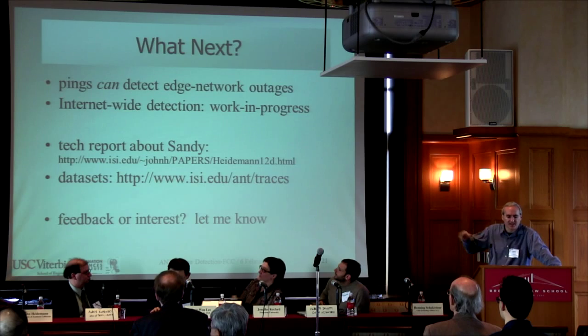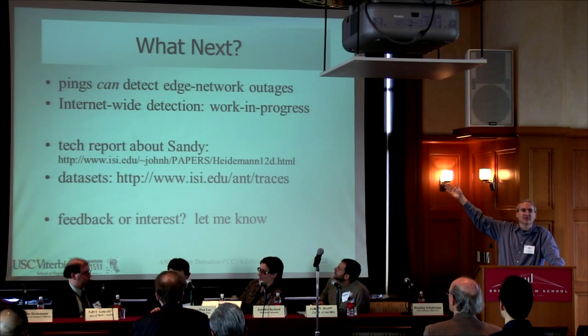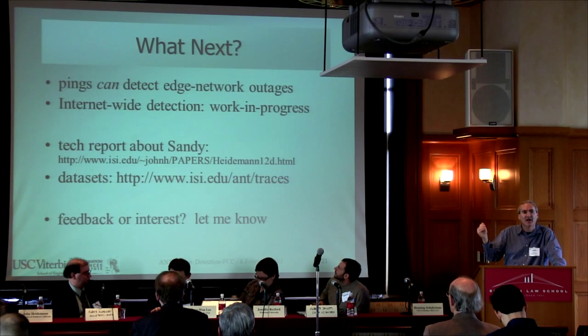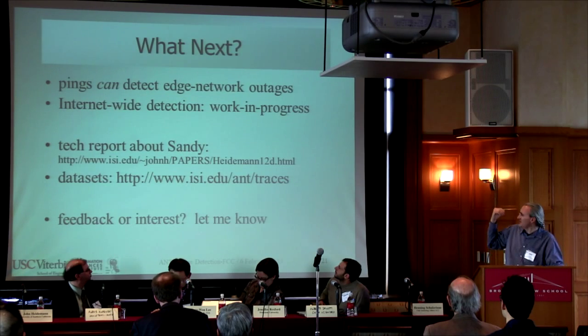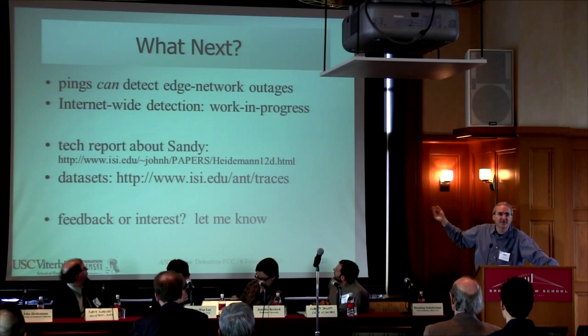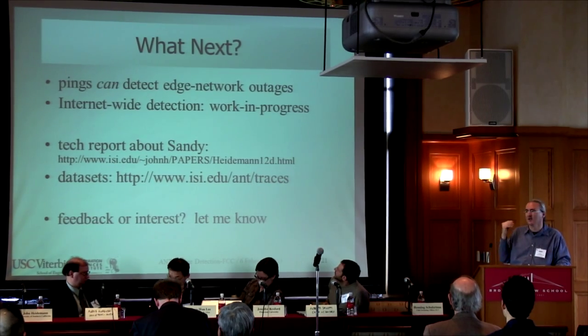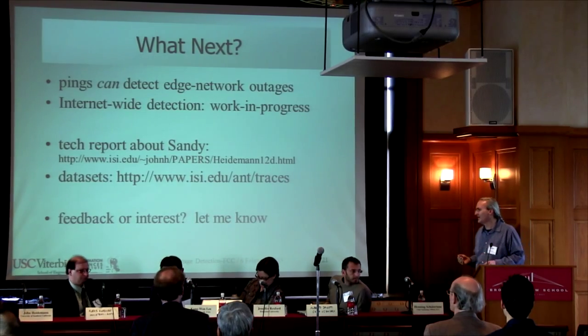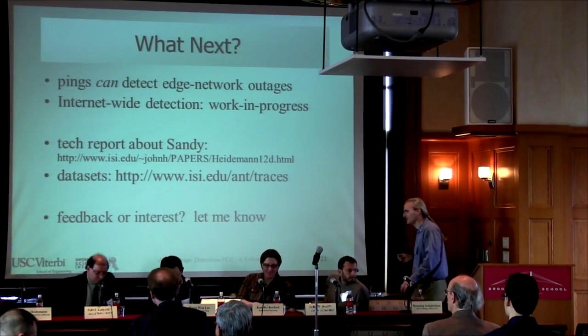To summarize: with pings you can track the effects of natural disasters on critical infrastructure like the Internet. Details are in our tech report, the data is available, and I'd love your feedback and comments. I'll hand it to our next panelist — thank you very much.